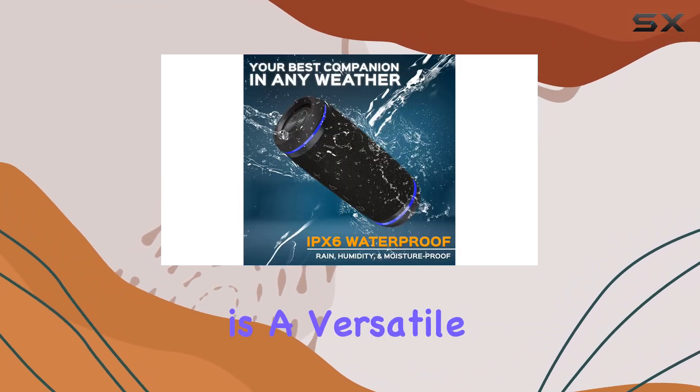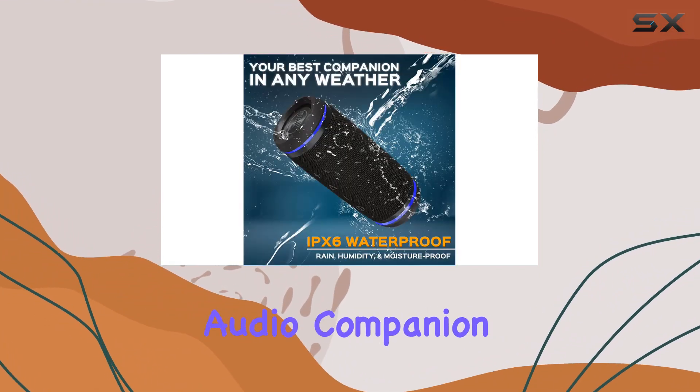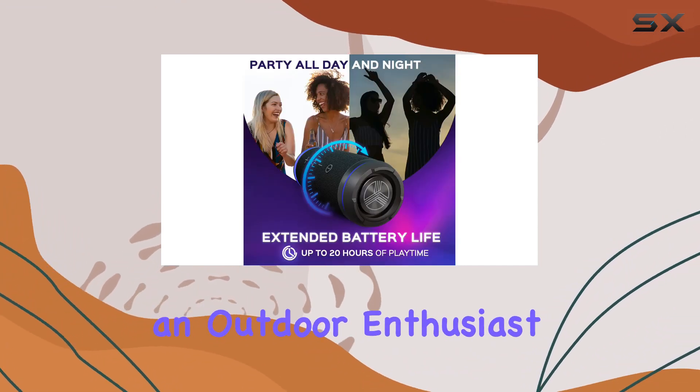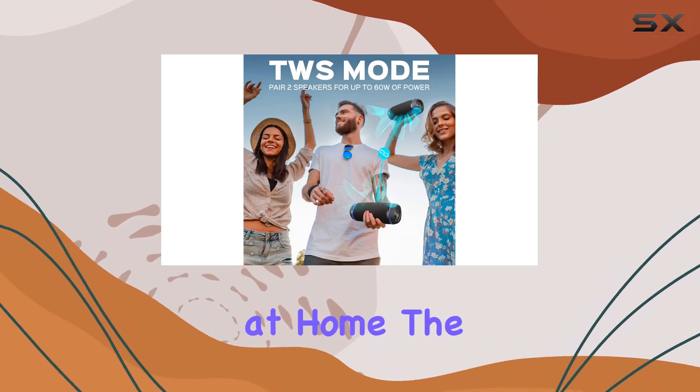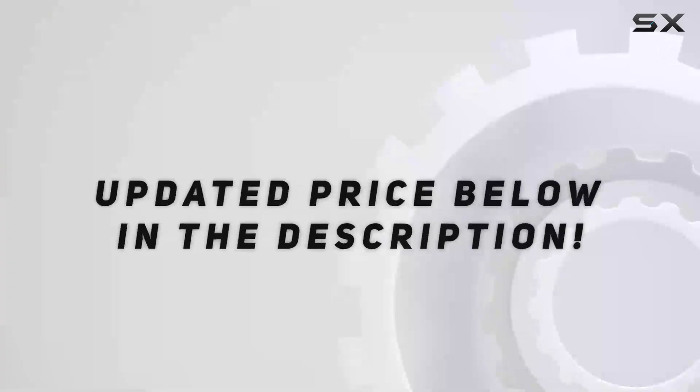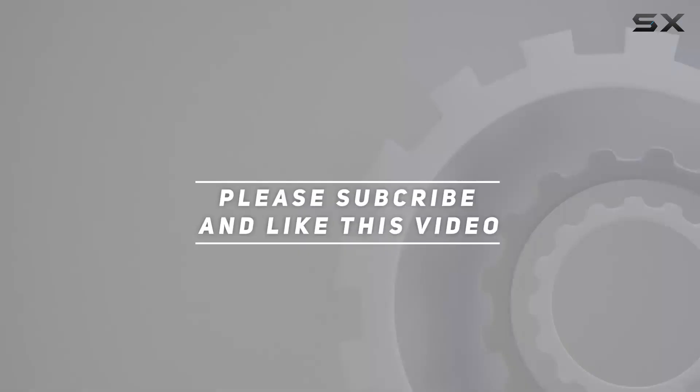In conclusion, the Treblab HD 77 Bluetooth speaker is a versatile, rugged, and feature-packed audio companion that delivers on its promises. Whether you're an outdoor enthusiast or just want to elevate your listening experience at home, the HD 77 is definitely worth considering. Check out the video description for the updated price, and thank you for watching.